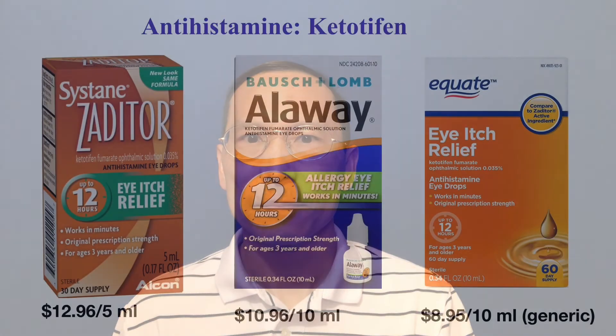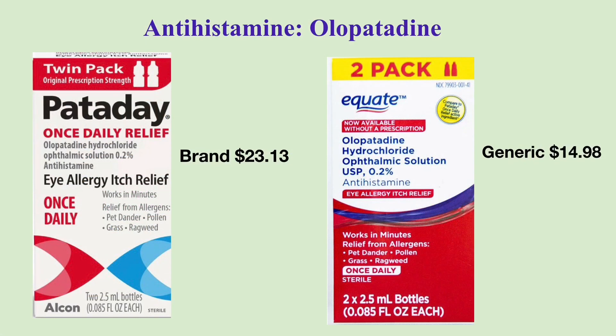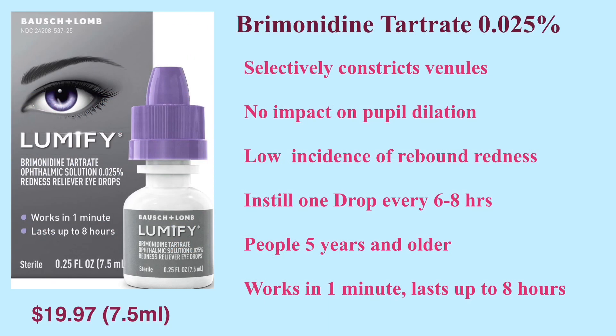In summary, there are different types of over-the-counter eyedrops for symptom relief of allergic conjunctivitis. Antihistamine eyedrops such as Zaditor and Alaway contain the antihistamine ketotifen, while Pataday contains the antihistamine olopatadine. Some eyedrops such as Naphcon-A, Opcon-A, and Visine-A combine a decongestant, naphazoline, and an antihistamine, pheniramine. Visine and Clear Eyes decongestant eyedrops contain different decongestants with or without lubricants. Lumify is unique in that it selectively constricts venules in the eyes and causes minimum rebound eye redness.